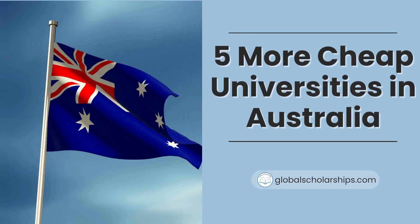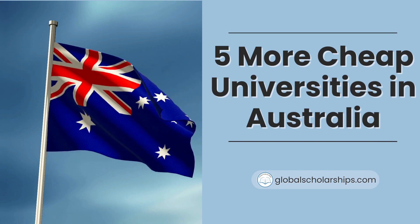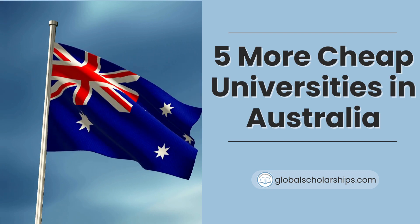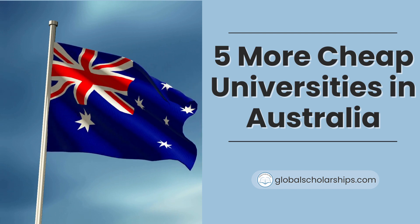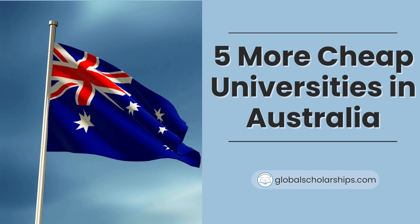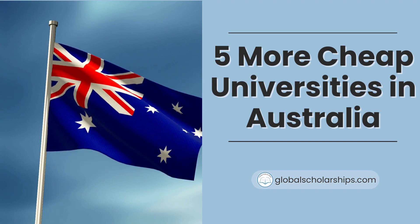That concludes our five cheapest universities in Australia for international students. Remember, studying abroad shouldn't break the bank, and these universities offer quality education at an affordable price. If you found this video helpful, make sure to check out our website globalscholarships.com. Thanks for watching, and we'll see you in the next video. Stay tuned for more valuable content from Global Scholarships.